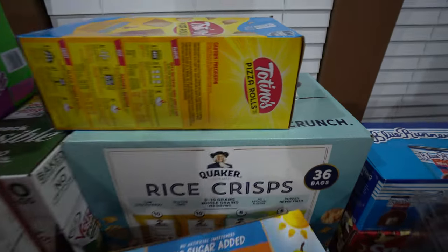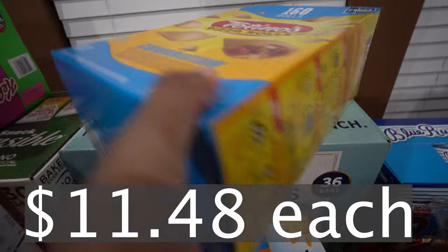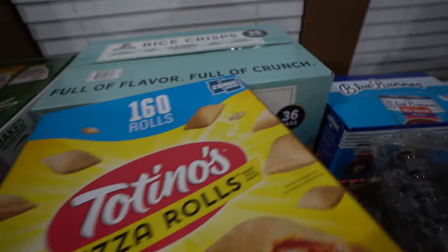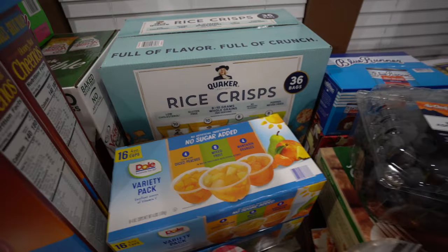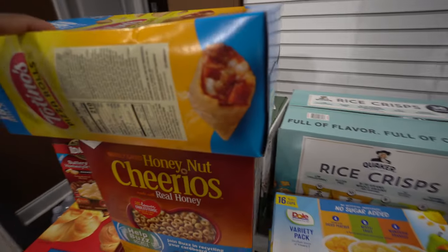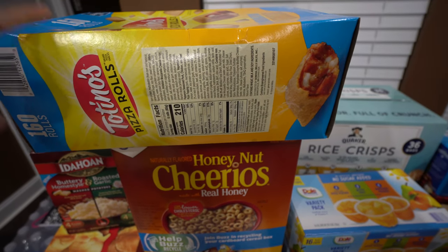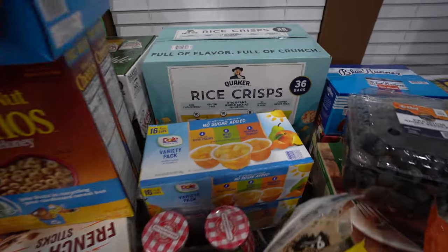Moving over here, we got some Tostino's pizza rolls — the combination kind. The kids love these as a snack, maybe six of them for a quick little snack. I think they like these more than hot pockets, and we actually got two boxes of them so yeah, they must like them more.